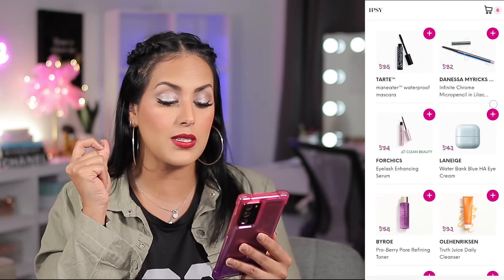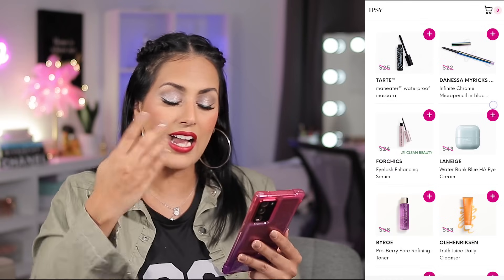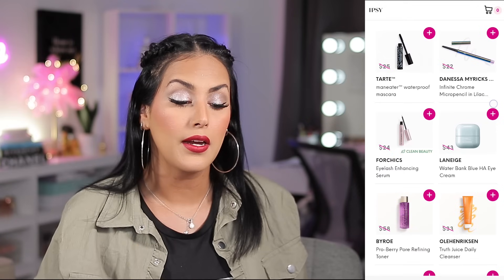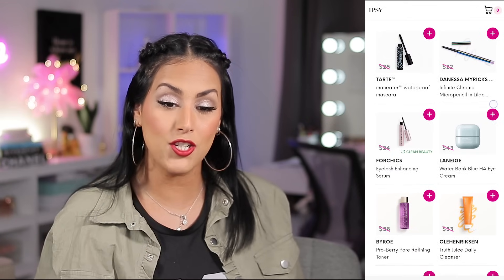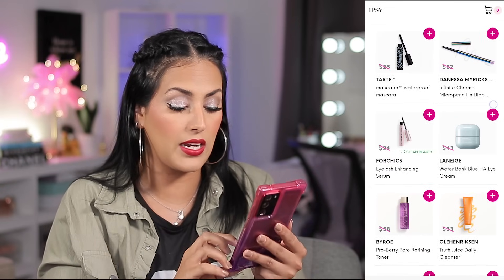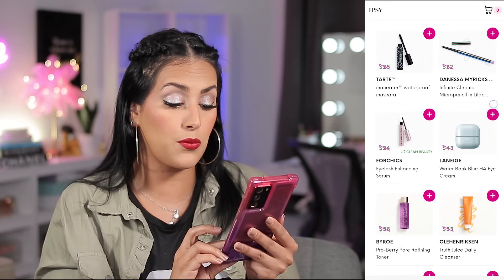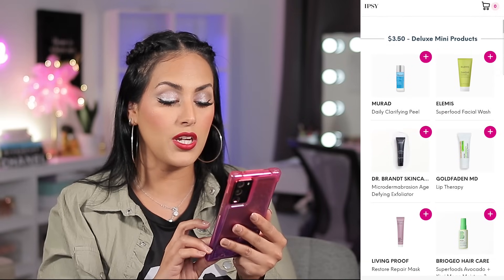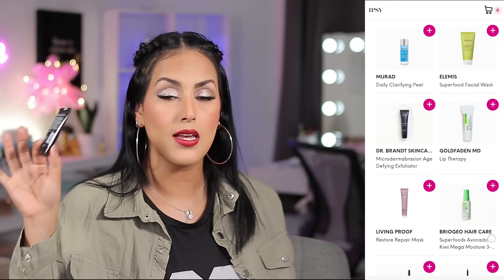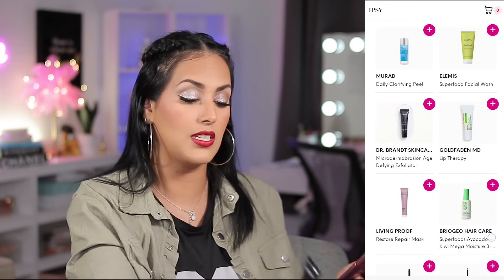They also had the Danessa Myricks Infinite Chrome Pencil — I already have the lilac. I was specifically going in for eyeshadow, so I didn't want to do a whole shopping spree. I scrolled through until I found an eyeshadow palette. There were several really nice things — Danessa Myricks, the Brow, Ole Henriksen, Kat Burki, Murad. Then I went over to the $3.50 deluxe mini products, which is my safe zone — I don't care if I get eight things, it's only $3.50. They had one for $3.50, but although the full size is amazing, I wouldn't pay $3.50 for that tiny thing.